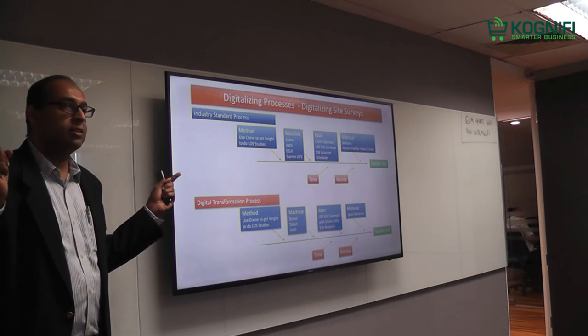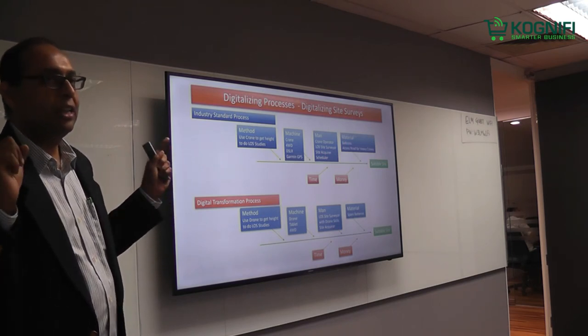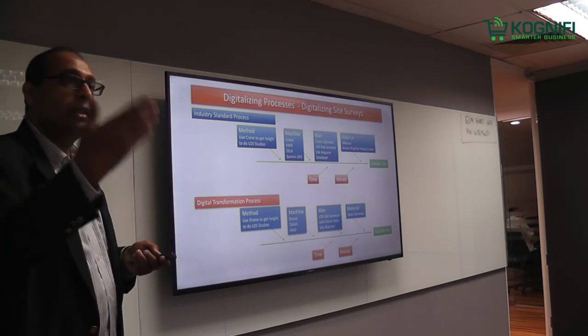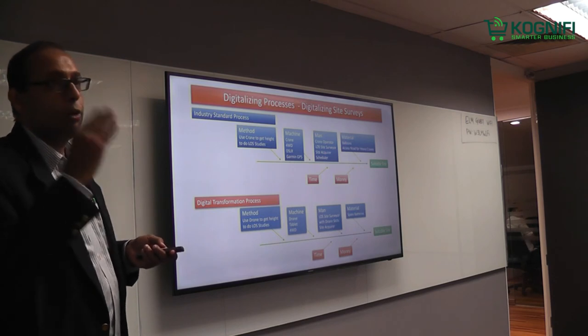The only interference we get is from oil palm estates. That's where we get the interference. We go down, do our surveys and scans, identify the interference spots, and adjust our channel hopping accordingly.